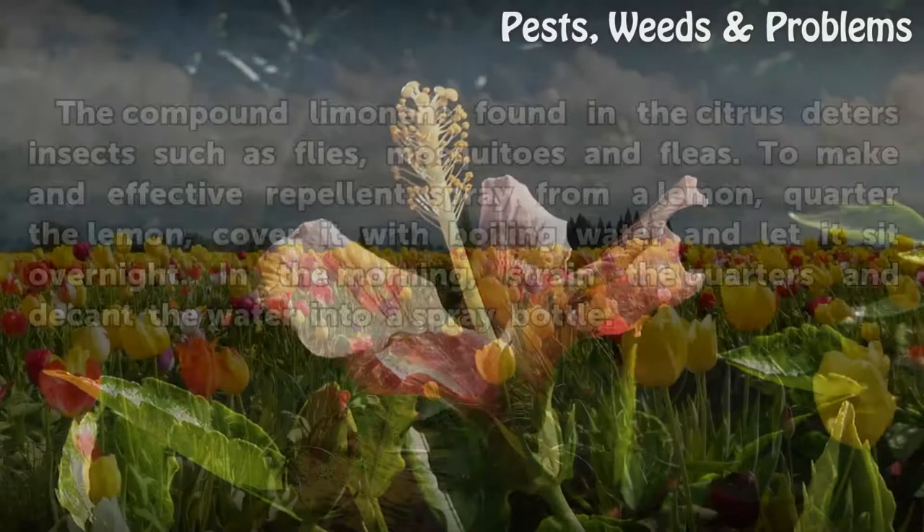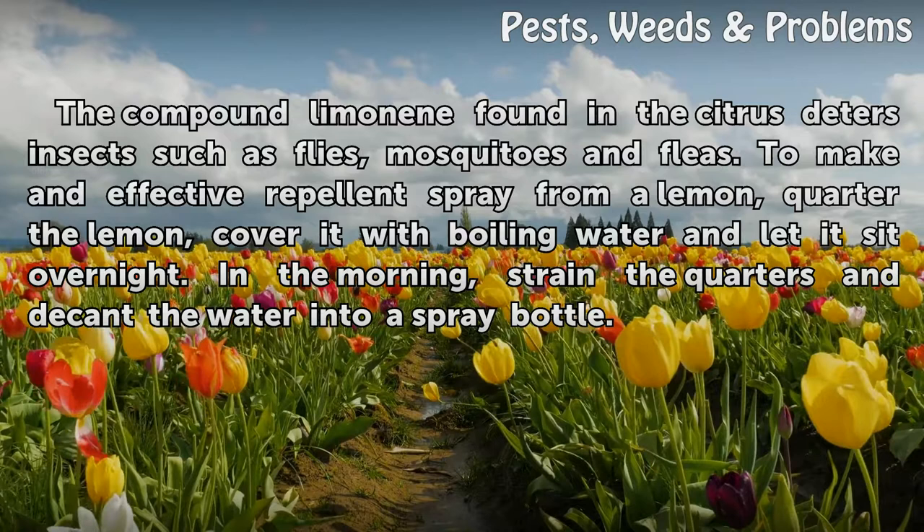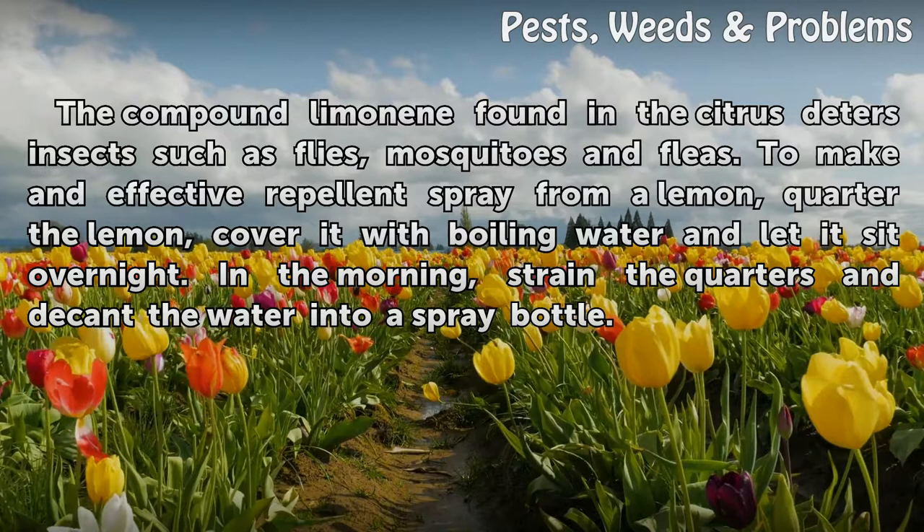Citrus Peel. The compound limonene found in the citrus deters insects such as flies, mosquitoes and fleas. To make an effective repellent spray from a lemon, quarter the lemon, cover it with boiling water and let it sit overnight. In the morning, strain the quarters and decant the water into a spray bottle.